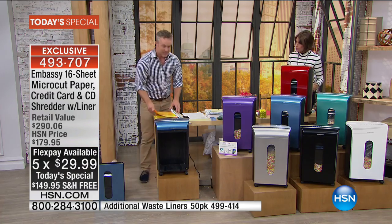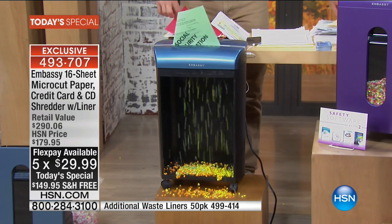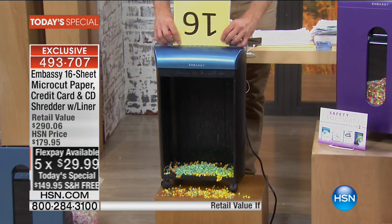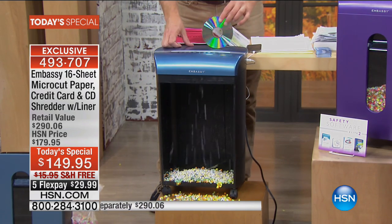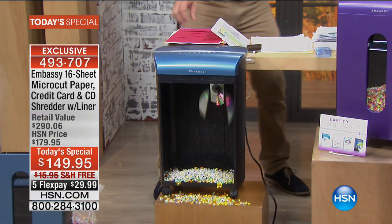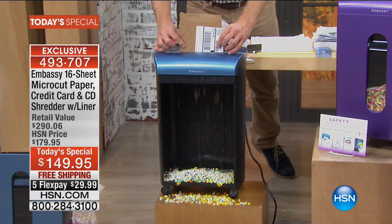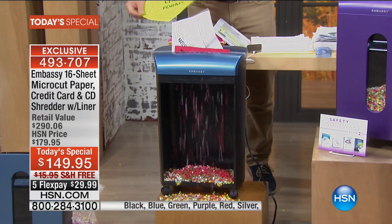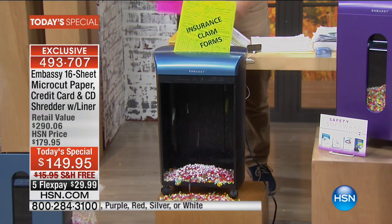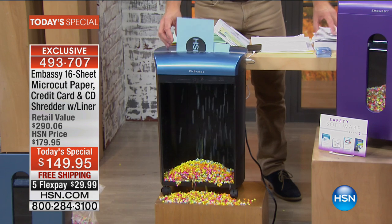We've taken out the safety so you can see micro-cut in action. We've done 12 sheets for the same price, 14 sheets — but we've never been able to offer a 16-sheet shredder that constantly performs and gives you micro-cut, whether it's 16 pages, dense credit card plastic, or shiny discs. This is the most powerful one we've ever put out. And yes, even cardboard — it's not jamming, it's constantly performing. That's Embassy. We've sold over 230,000 Embassy shredders here, and all of them are customer picks.